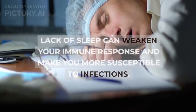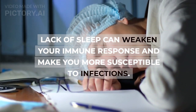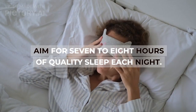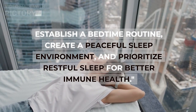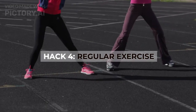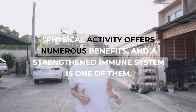Hack three: sufficient sleep. A good night's sleep is directly linked to a robust immune system. Lack of sleep can weaken your immune response and make you more susceptible to infections. Aim for seven to eight hours of quality sleep each night. Establish a bedtime routine, create a peaceful sleep environment, and prioritize restful sleep for better immune health.